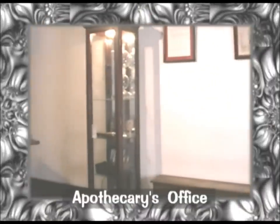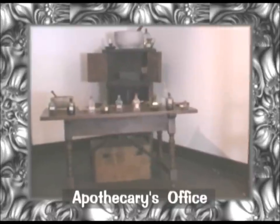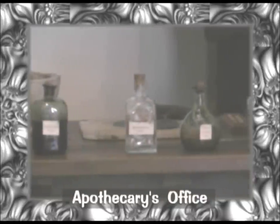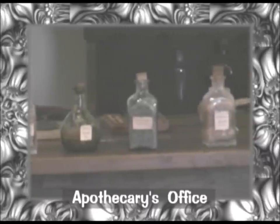You're looking at the apothecary's office. In this room is where the doctors of the Spanish Military Hospital used to mix all the potions and medicines they used to give to their patients. Many of the herbs used to make the medicines were actually grown right outside in the back garden.